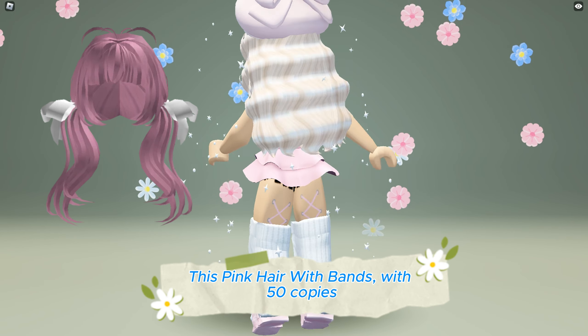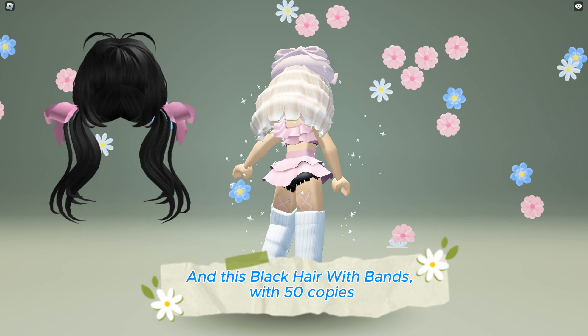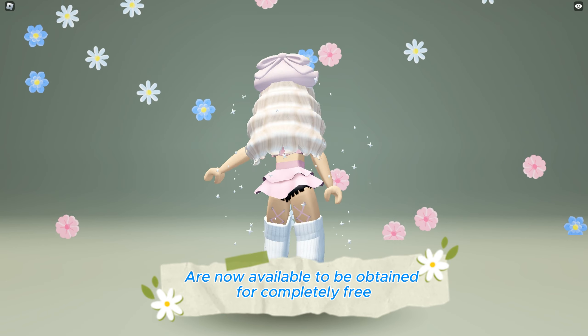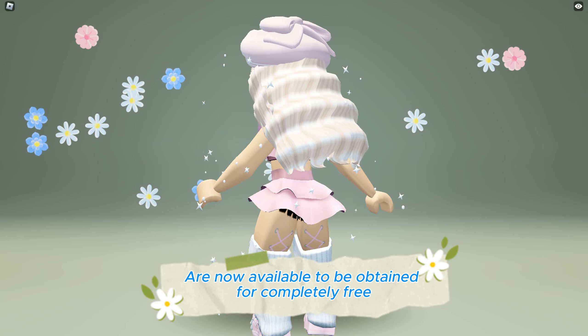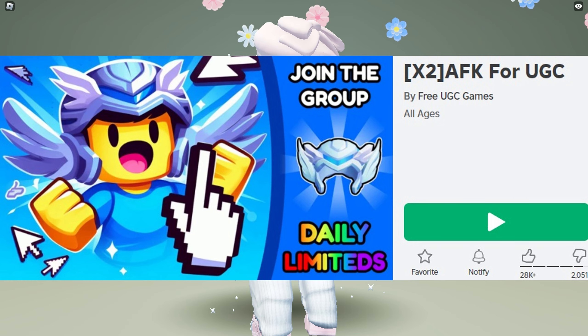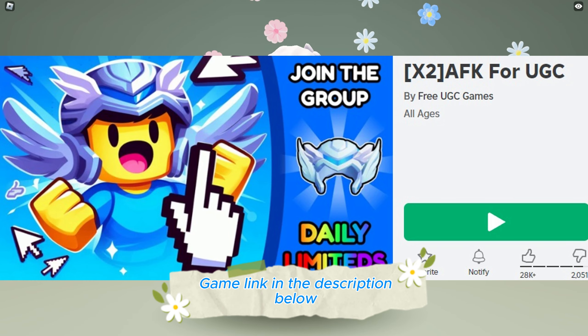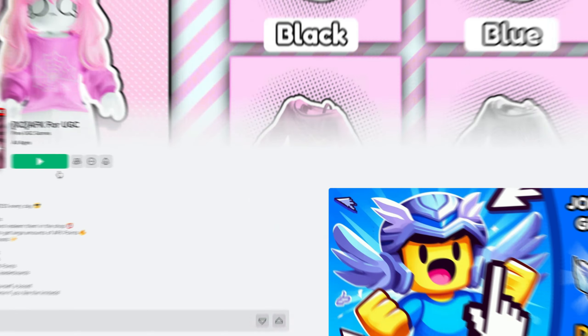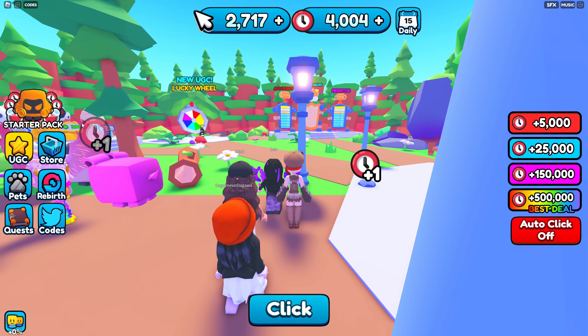This pink hair with bands with 50 copies and this black hair with bands with 50 copies are now available to be obtained for completely free at the AFK For UGC game — link in the description below. Let me show you how to get both hairs: join the game, then click on the UGC shop.